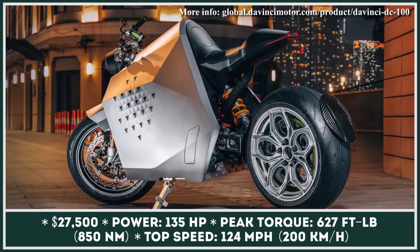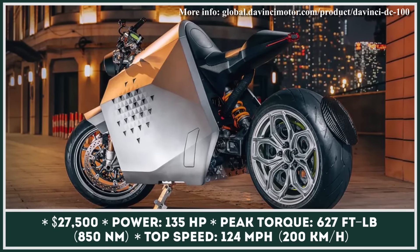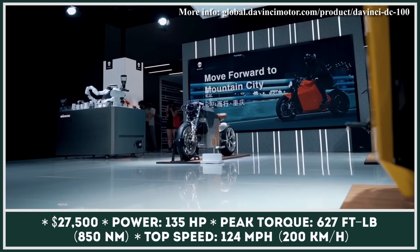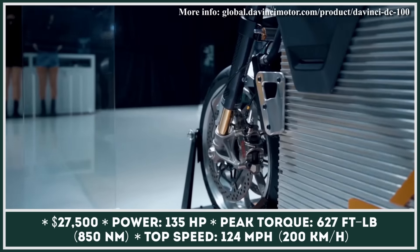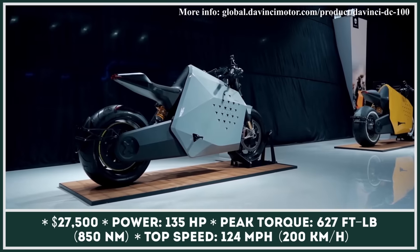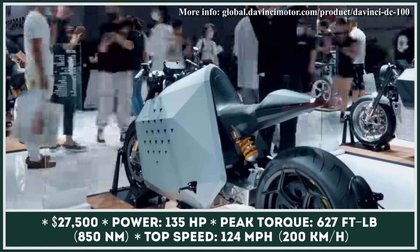Information technology is taking over the motorcycling industry, and bikes like the DC100 clearly back up this statement. The development of the pre-production version of the DC100 took DaVinci seven years, as the company wanted to refine its numerous systems and sensors to perfection.